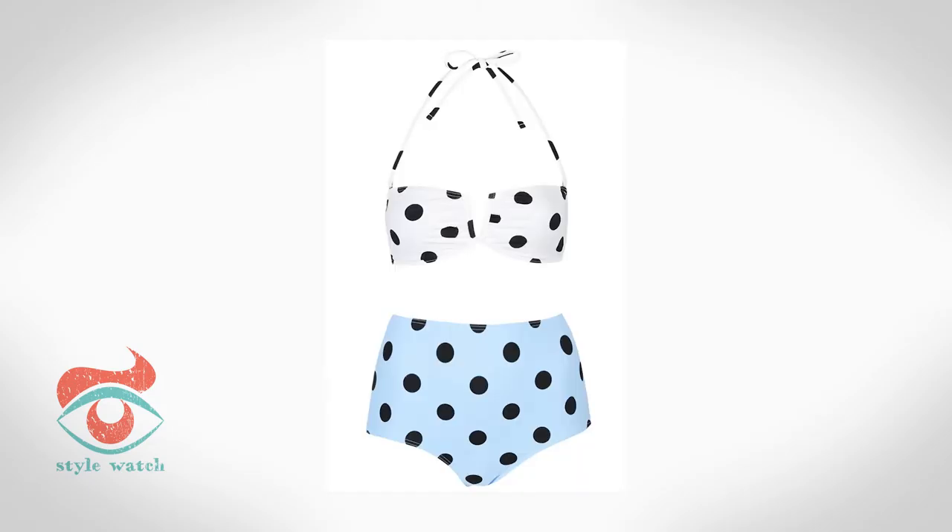And finally, if you are hourglass, you go in and out at all the right places — a waist, a bum, and a bust. The retro high-waisted styles will emphasize the small waist, and a bralette-style top gives enough support. Check out this great bikini from Topshop.